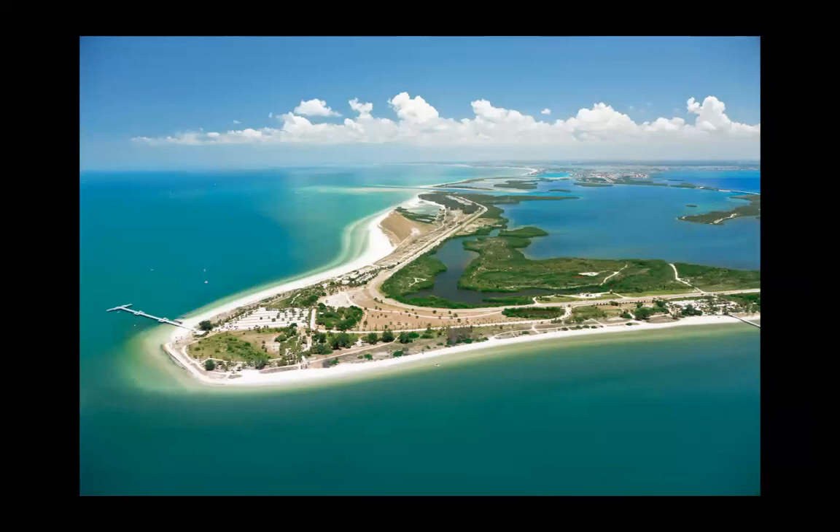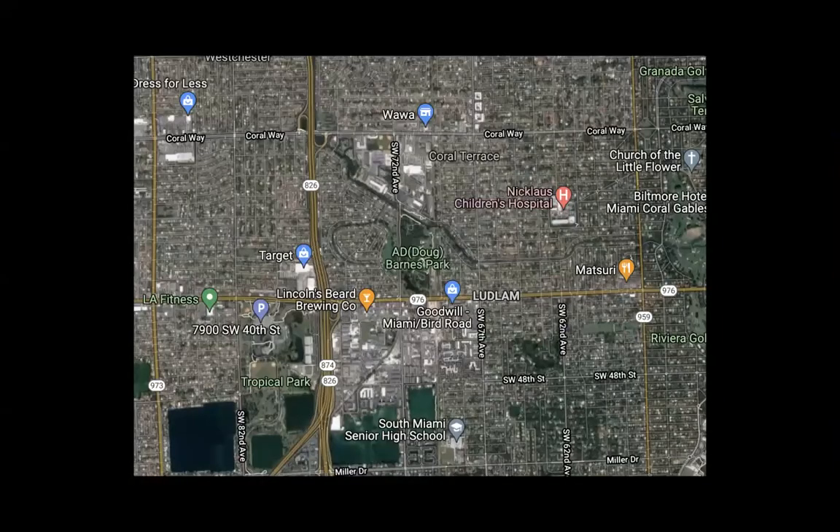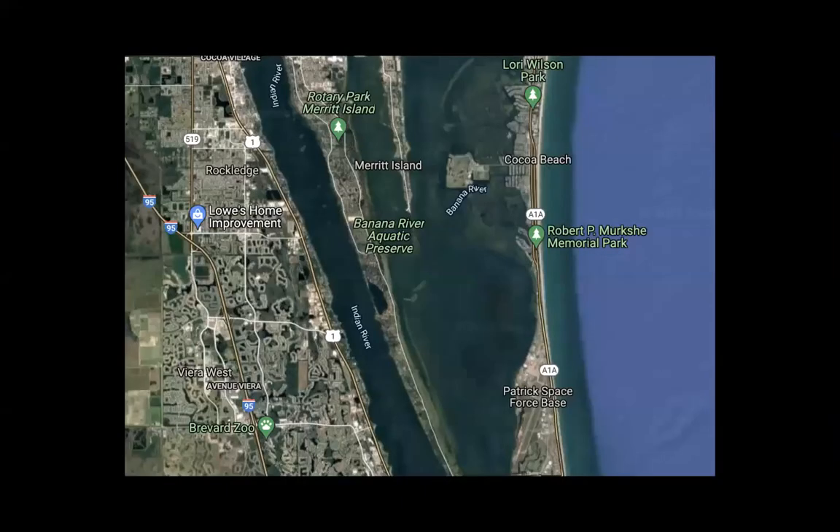In Florida, Fort DeSoto is a popular location for rare birds — another situation where you've got small barrier and mangrove islands making it easier to find rare things — and the entire Florida Keys chain of islands. Even in very urban Miami, little pockets of green spaces like A.D. Barnes Park right in the center draw in rare birds because it's a nice big patch of habitat. Up in the Cocoa Beach area or south of Merritt Island, these little barrier island strips also work to congregate birds.